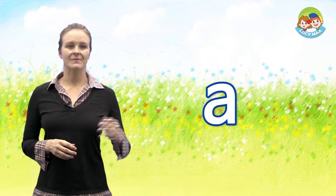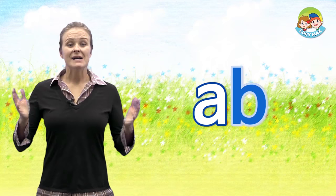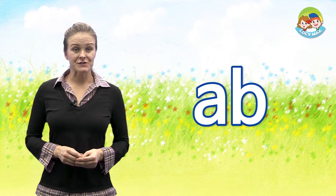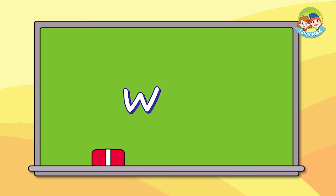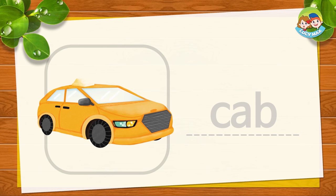A makes the 'ah' sound. First we will do AB. Sound 'ah' and 'b' together make AB. Now you try. Good. Let's see some pictures that have the sound AB. The first picture is cab. A cab is a taxi. C and AB together is cab. AB, AB, AB, cab. Now you try.